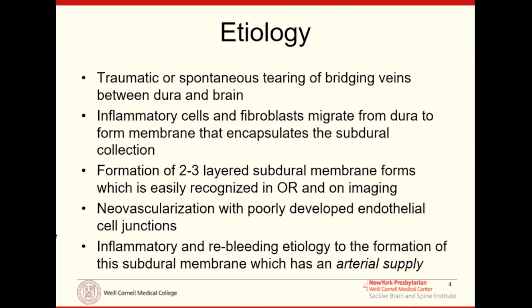The etiology is due to the traumatic or spontaneous tearing of bridging veins between the dura and the brain. But what happens afterwards is a pretty interesting process. There's an inflammatory cycle where inflammatory cells and fibroblasts migrate to the dura and form membranes around these subdural hematomas. You'll often see on imaging multiple layers of subdural membranes around the hematoma, which have mixed age acuity blood products.